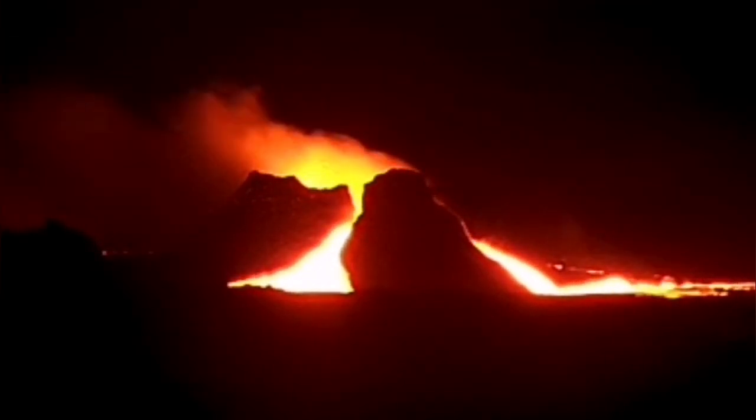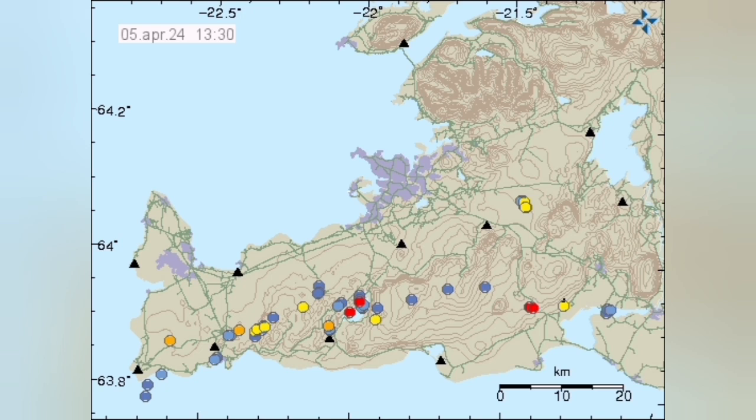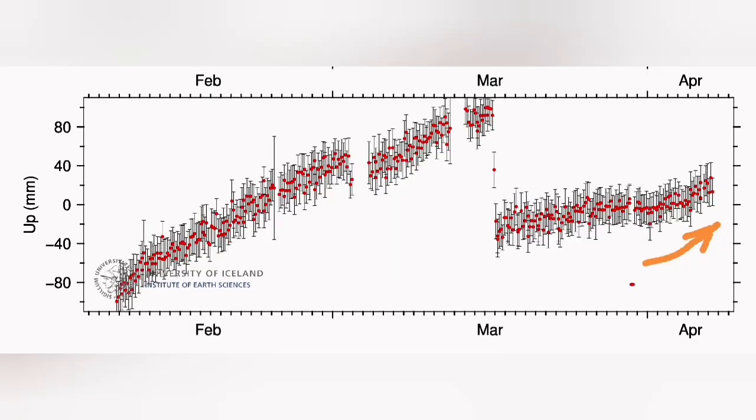We have seen this before, once again, in the Little Quoto volcano. This volcano, which I have named K-1, is located at the boundary of the Eurasian plate and the North American plate. Draw the line — the line is defined by these earthquakes. There was an uptick in the amount of tremors and also in the uplift in Swartzsengi.